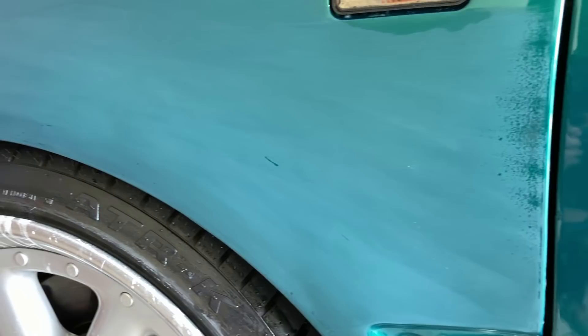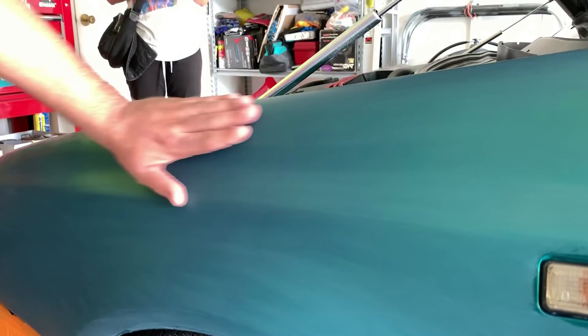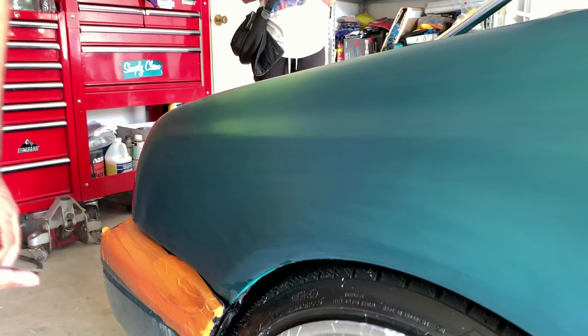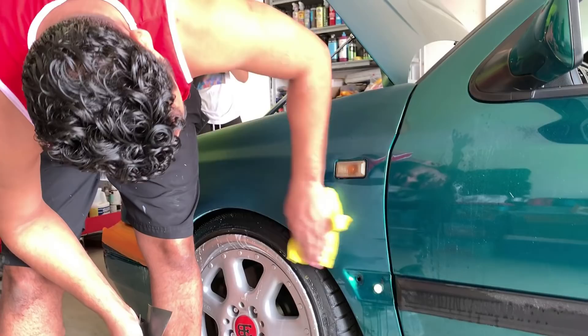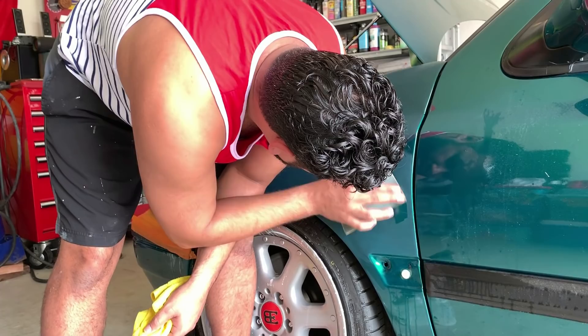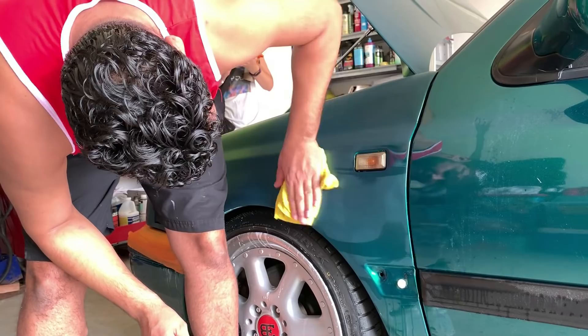It looked flat before — imagine when it gets buffed. People are wet sanding the edges because you want to get it out, but you're like, 'I don't want to go too much,' and then you'll see like black, and you'll start freaking out thinking you sanded the paint off. Just to be clear, Omar is highly skilled, but he doesn't like doing this.